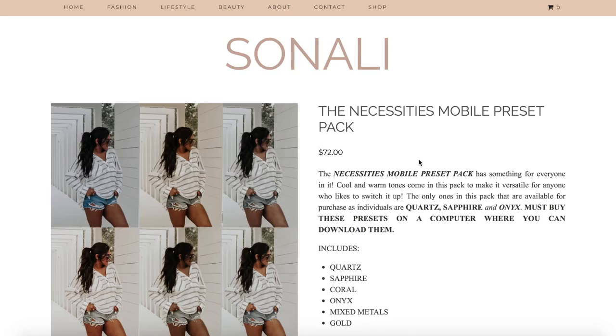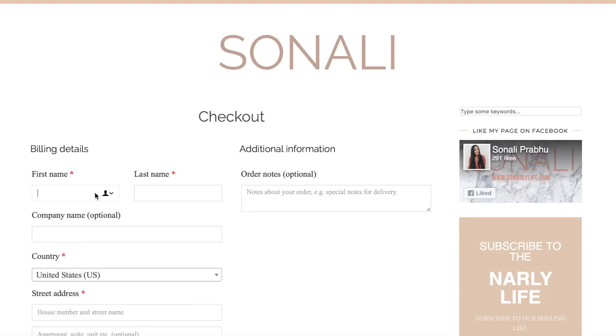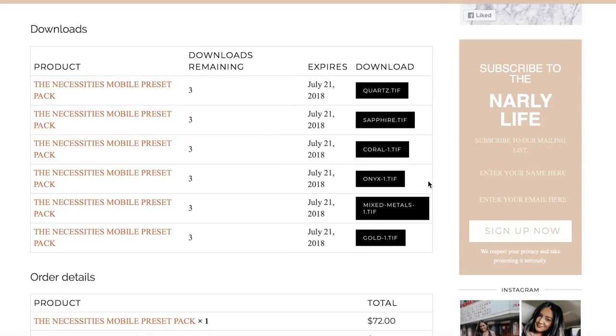I'm going to download this preset pack and show you how to install it for the free Lightroom app. After you buy the presets, it will take you to a page where you can download all of them. Bear with the site — it can be a little slow, so click one and let it download fully before doing the next. So I'm going to download Quartz and Sapphire. Just a warning: you might get a pop-up saying it can't be opened on your laptop — don't worry, because it's not really supposed to be opened on your laptop.